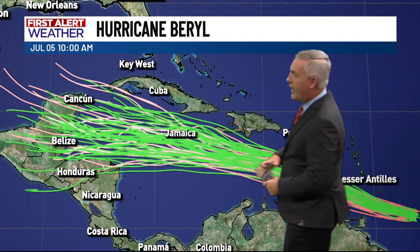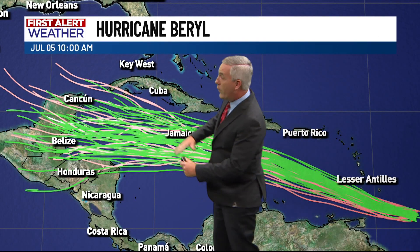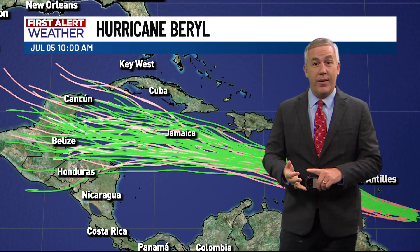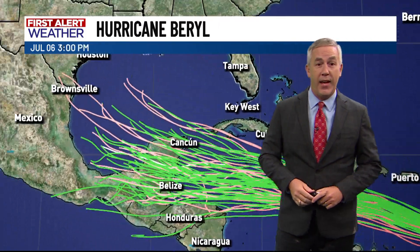There starts to be a little more spread as we get into the mid and latter parts of the work week, but overall everything is still pointing toward this system working its way toward the Yucatan Peninsula — Cozumel, Cancun, and Playa del Carmen are areas that could be impacted.